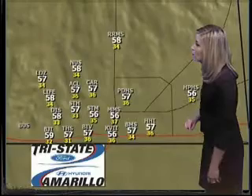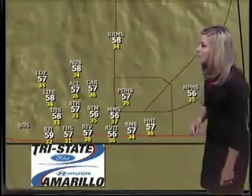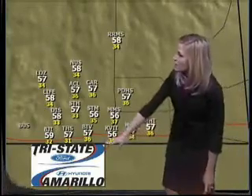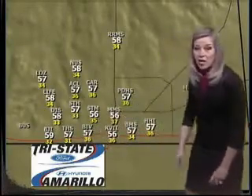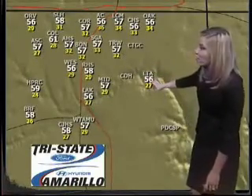Good afternoon, everyone. Welcome back and thanks for joining us. Temperatures warming up quickly — we're already well into the mid and upper 50s. It is 57 at Bowie Middle School, Palo Duro High School, Carver Elementary, and A-Cal. Temperatures this morning in town varied from 36 in downtown Amarillo to 31 at Tascosa High School. Further down to the south, temperatures dropped to freezing at Tradewinds and below that at Lake Tanglewood, currently sitting at 56 degrees.